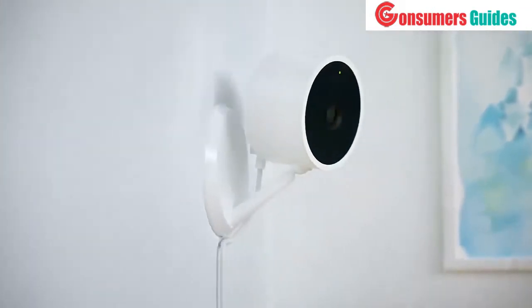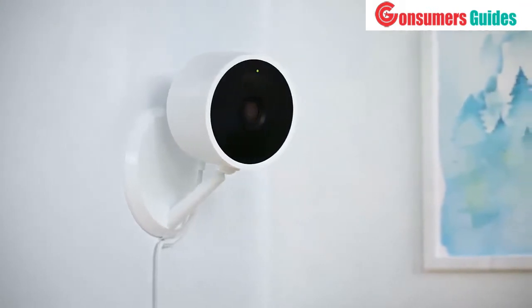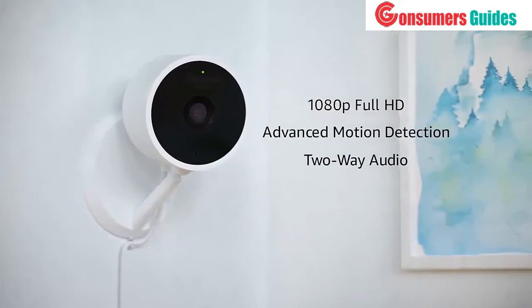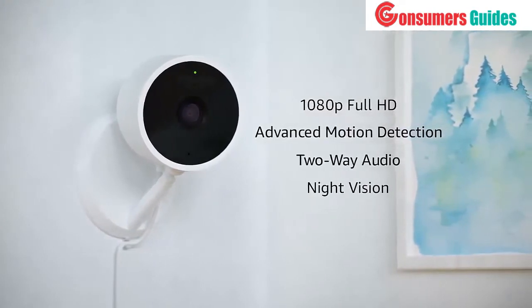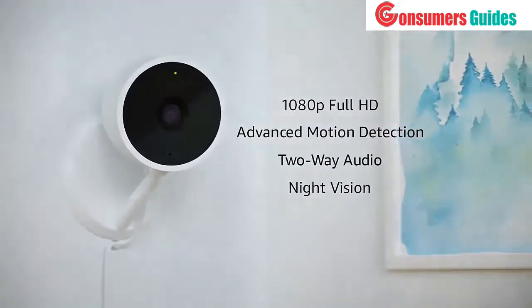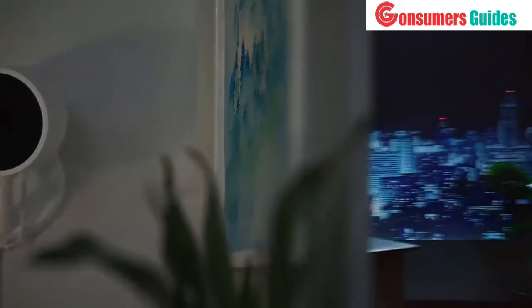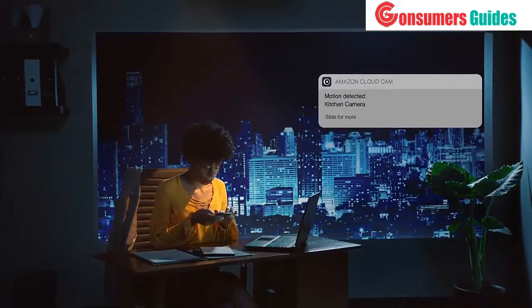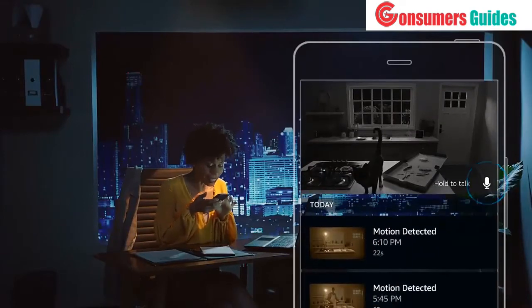Put CloudCam on a shelf or mount it on the wall. With 1080p full HD, advanced motion detection, two-way audio, night vision, and more, CloudCam has everything you need to monitor your home day or night. CloudCam will alert you when it sees activity, and two-way audio lets you hear and be heard.